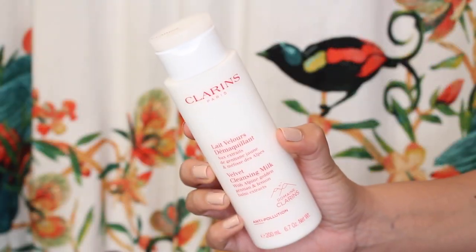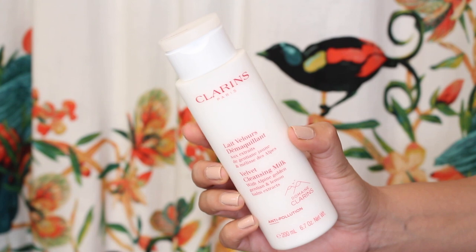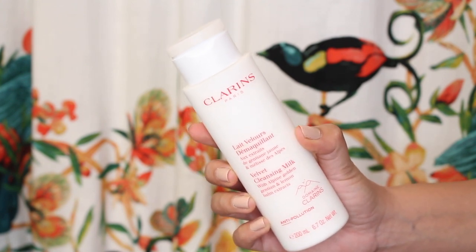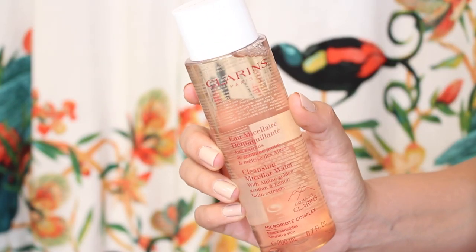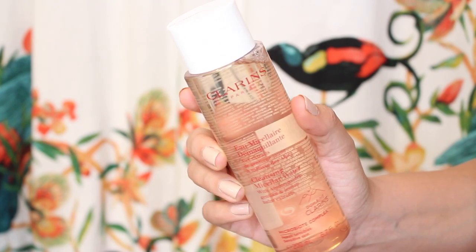The other products I want to mention: the Velvet Cleansing Milk, which is so nice if you have a drier skin type — really beautiful texture, it's a milk, a comfortable and gentle cleansing lotion. And then the Clarins Cleansing Micellar Water, which I love. It feels lightweight and doesn't leave any film on my skin, which is so important for any cleanser but especially micellar water. It's a really good, easy cleansing option and I especially love to use this one in the morning.